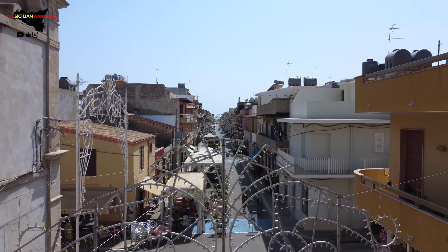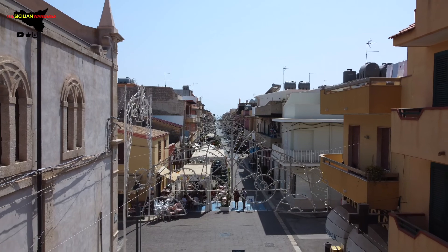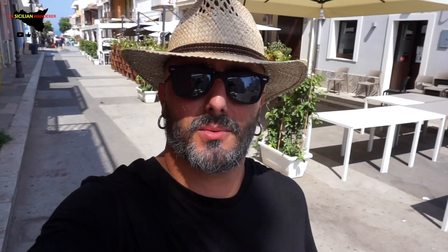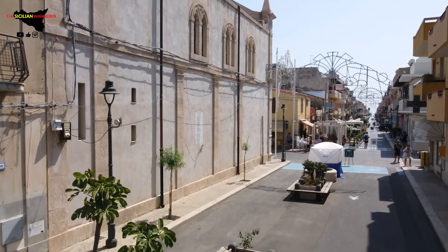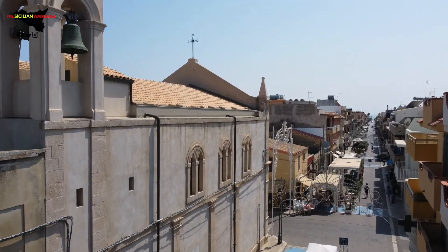We walked around the town center on the main street after lunch, but being August and being 3 p.m., there wasn't much action around. We're walking around the center here in Porto Palo and as you can see, it's a desert. It's 3 p.m. and the heat is unbearable — this is time to snooze off. It's way too hot outside. Life will start again after 5 p.m.